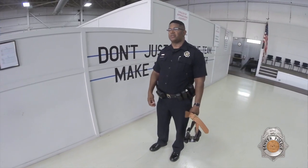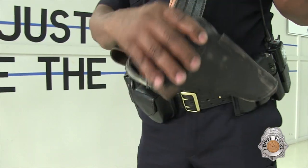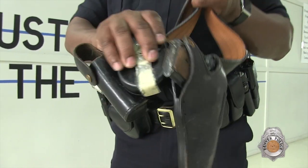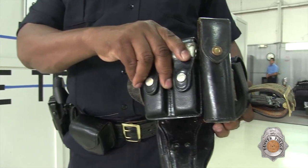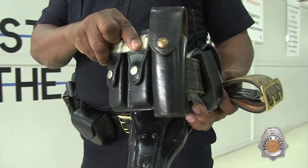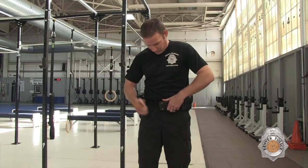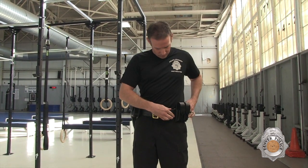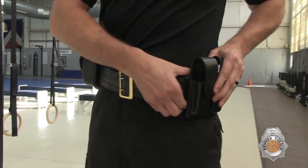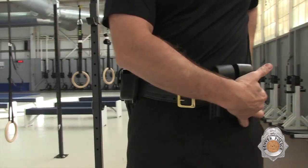You will be fitted with a utility belt very similar to this one. It will have an operable firearm inside the holster, a handcuff case, and two magazine pouches. We will have various sizes that will fit you and a member of the staff will be able to assist you in fitting of the belt. The belt weighs about eight pounds. Please consider this when you are preparing for the test.